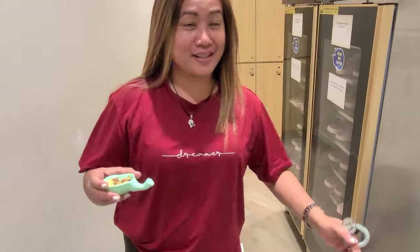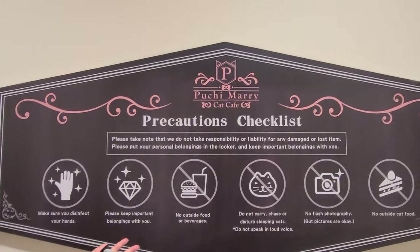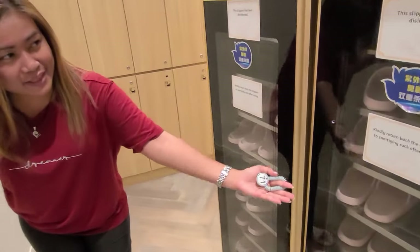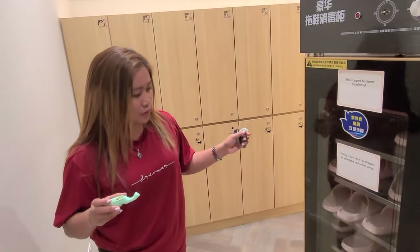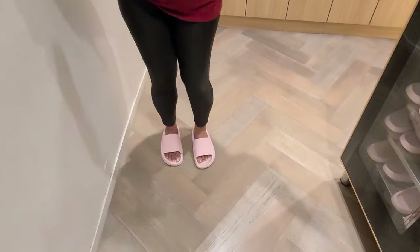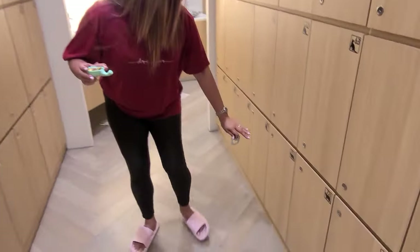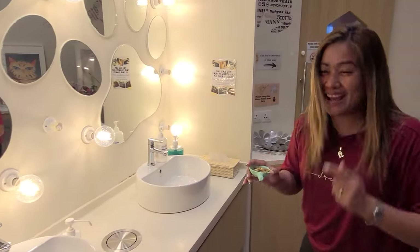This is the entrance to the cat cafe. As you can see, you need to follow the precautions checklist first. We have cute slippers here, and these are the lockers area. Our locker number is 71, so our bags and belongings are already inside. Of course, make sure to disinfect or wash your hands.